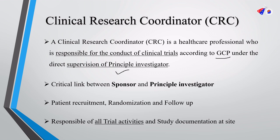The CRC works at a particular research site or hospital under the direct supervision of the principal investigator. This role of a CRC is a critical link between two stakeholders: the sponsor and the PI or site investigator. Most importantly, the CRC plays a key role in patient recruitment, randomization, and follow-up of the subject right till the end of the study. The CRC is also responsible for all trial-related activities as well as study documentation at the research site.